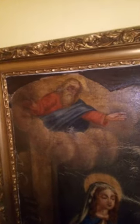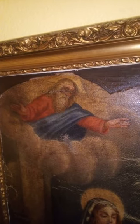It shows us the Virgin Mary with her father. There is God the Father up there. He has a triangle behind his head for the Trinity.